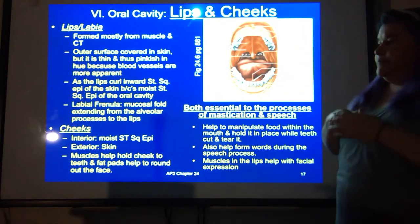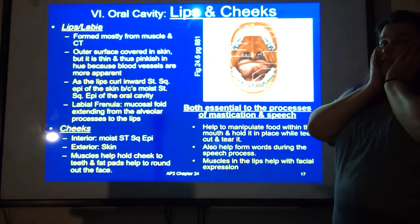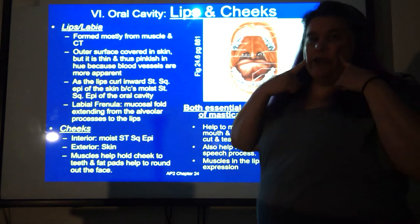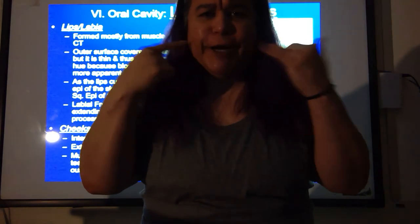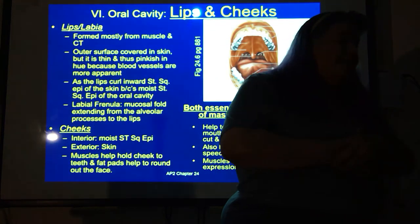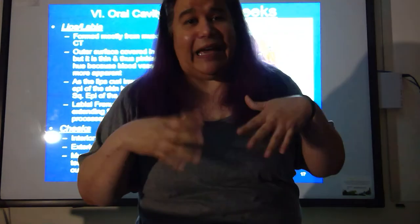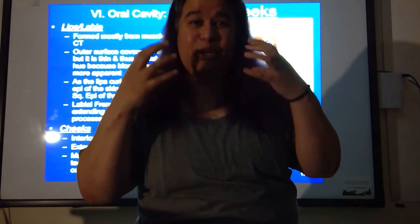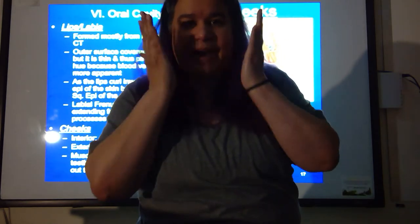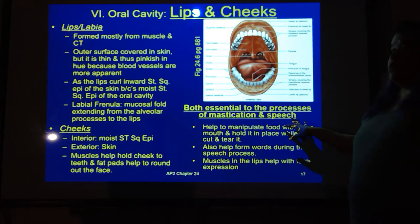The interior of the cheeks is also moist stratified squamous epithelium, while the exterior is skin. There are muscles here that help hold the cheek to the teeth. Most of the time we also have fat pads — you can see this in kids very well — which help to fill out your face. When somebody is starving, the cheeks sink in and they look almost skeletal because the fat pads have been used as energy. Both your lips and your cheeks are essential to mastication — chewing your food — and to speech.